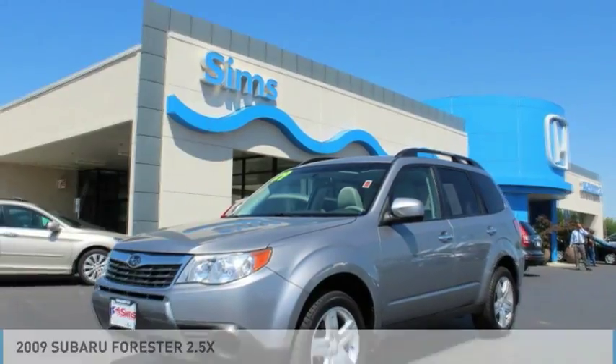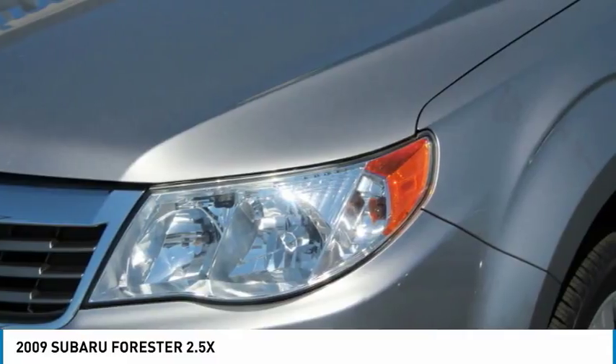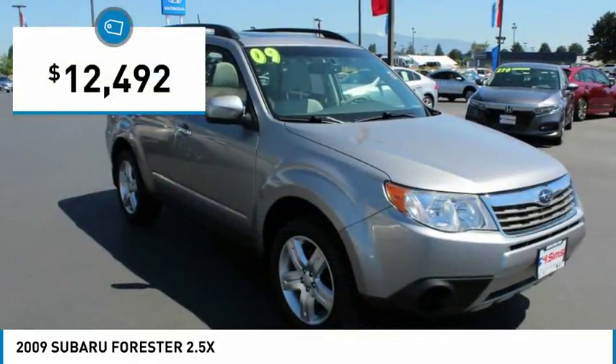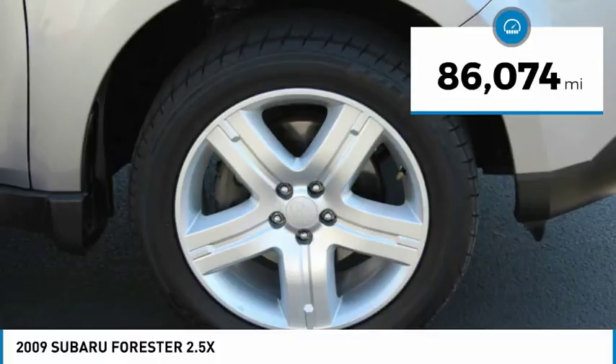Hi, and take a look at the 2009 Forester. The Subaru Forester is a sensible, practical, and affordable vehicle. It has an impressive, comfortable ride and handles well, and is priced below $15,000. This vehicle has less than 90,000 miles.